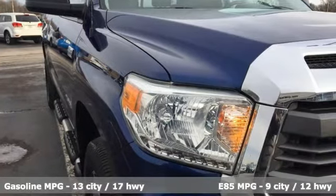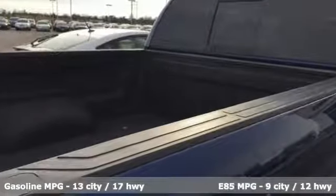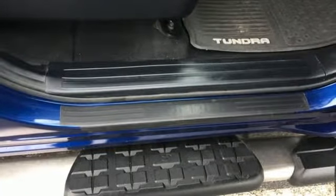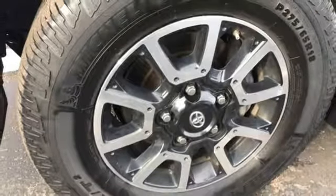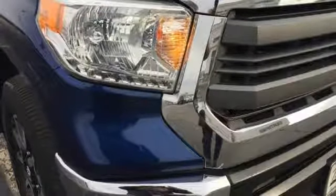V8 engine, electronic shift on the fly, driver selectable mode, trailer hitch receiver, streaming audio, power heated mirrors, air conditioning, front tow hooks, gas pressurized shocks, and automatic transmission. Stop in for a test drive and make it yours today.